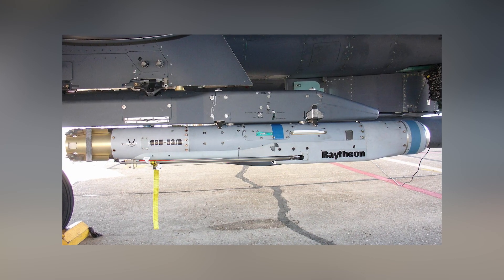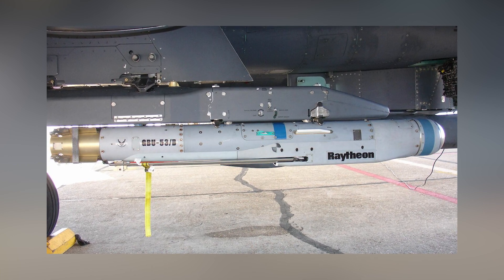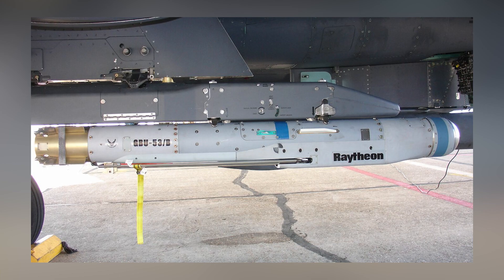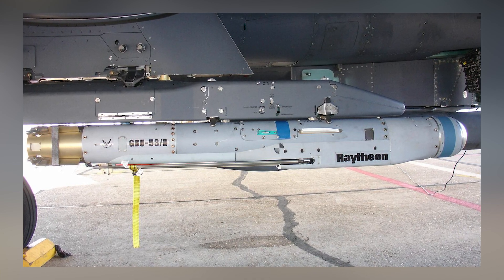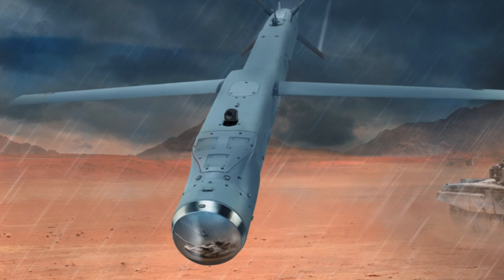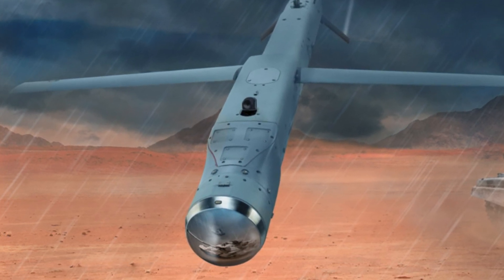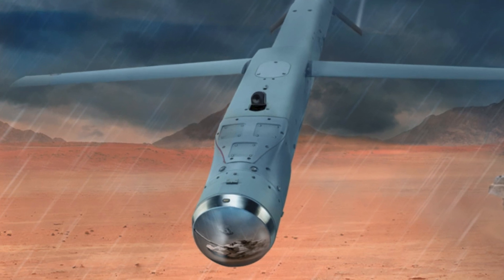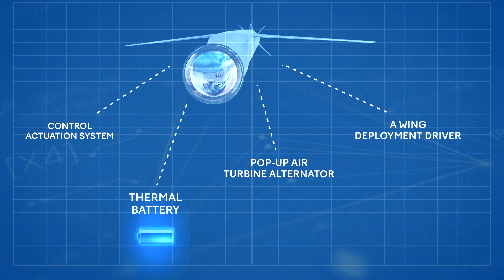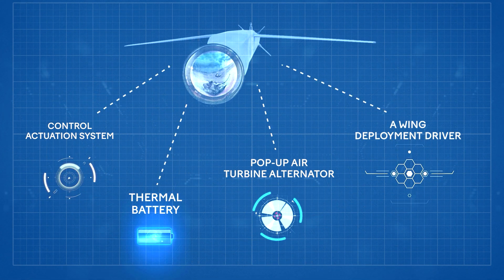When operated in the normal attack mode, the weapon engages stationary and moving targets in all weather conditions, while the fixed targets can be engaged in the coordinate attack mode. The immediate attack mode allows engagement of close-in or pop-up opportunity targets and creates a predictable flight path. The laser illuminated attack mode is meant for hit-the-spot precision. The Stormbreaker is also fitted with a control actuation system, thermal battery, pop-up air turbine alternator, and a wing deployment driver.